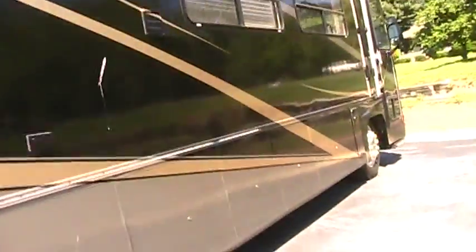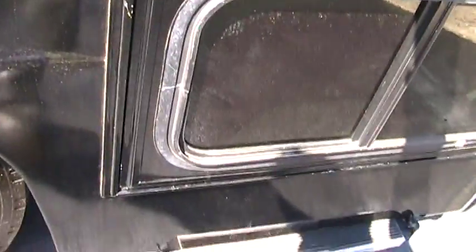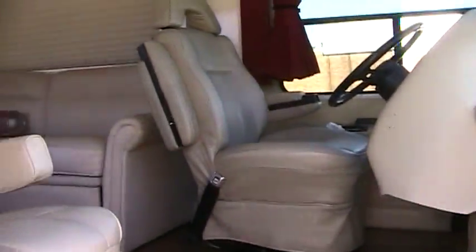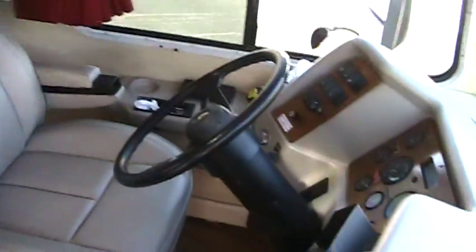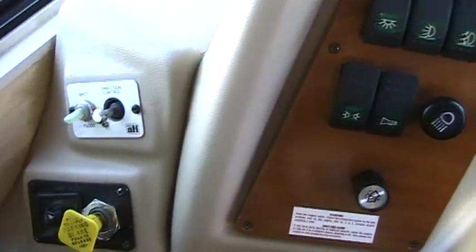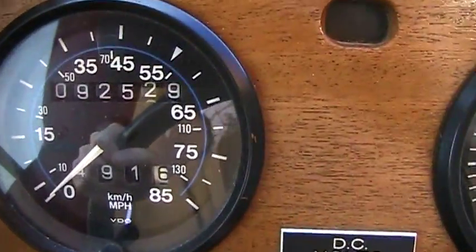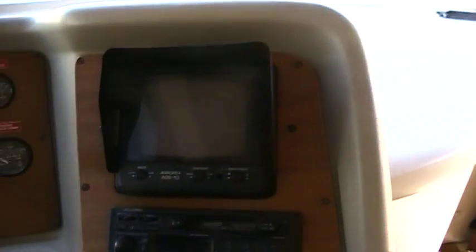Let's walk inside. There's an automatic step that comes out whenever we open the door. Here's the driver area — let me show you some of these controls. The odometer reading is at 92,529 miles. This is a diesel. There's also a rear backup camera.